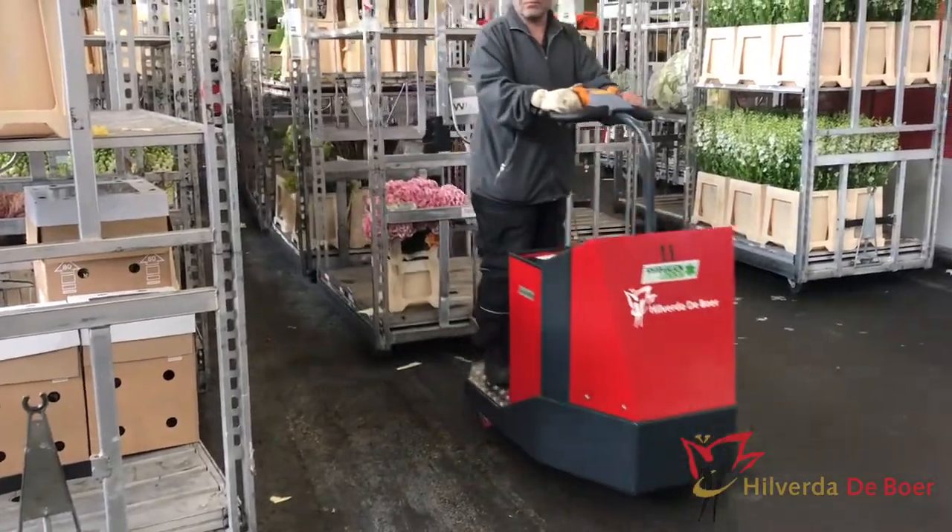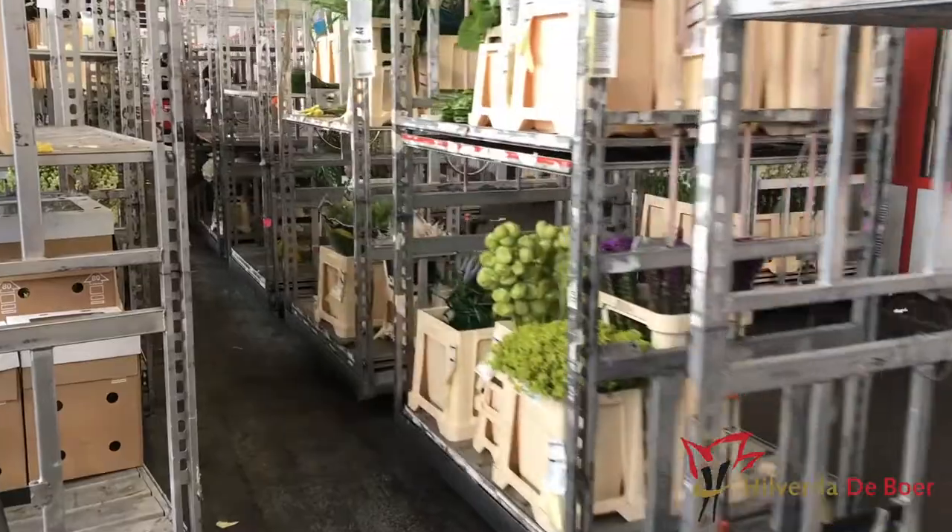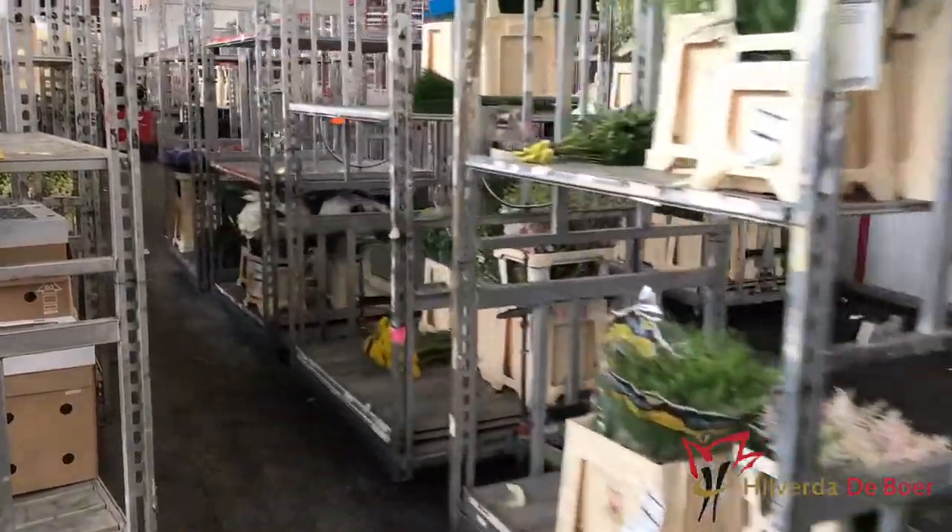Next step is the guys with an electric truck. They will transport the trolley to the right department. I'm going to show you our packing department for, let's say, the Far East and USA — so airfreight customers.